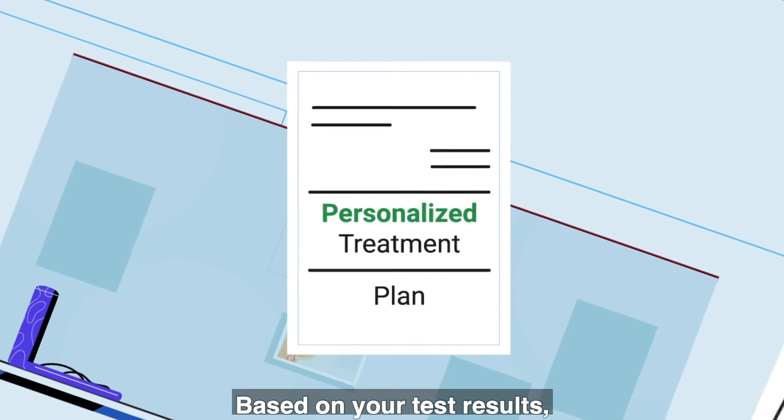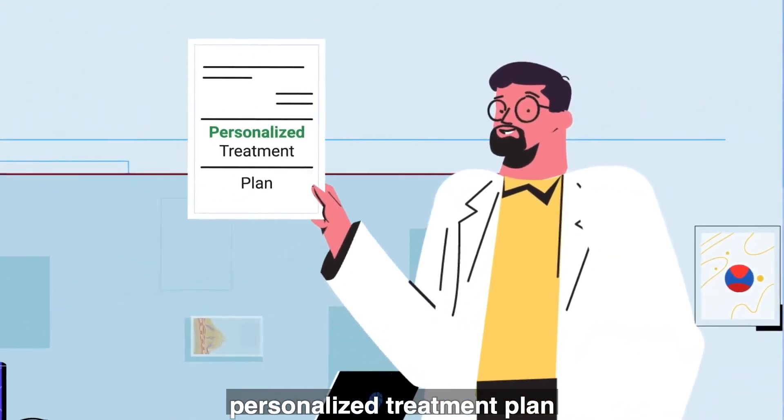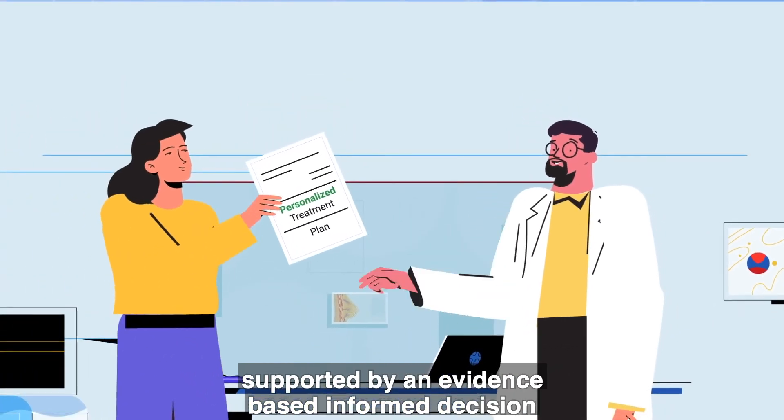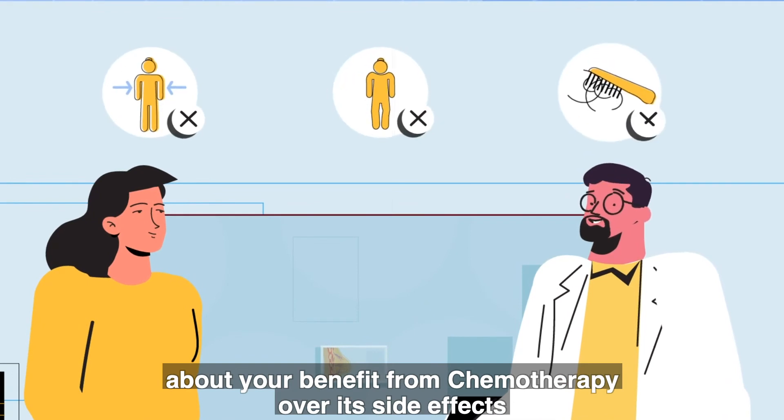Based on your test results, you and your doctor can formulate a personalized treatment plan, supported by an evidence-based, informed decision about your benefit from chemotherapy over its side effects.